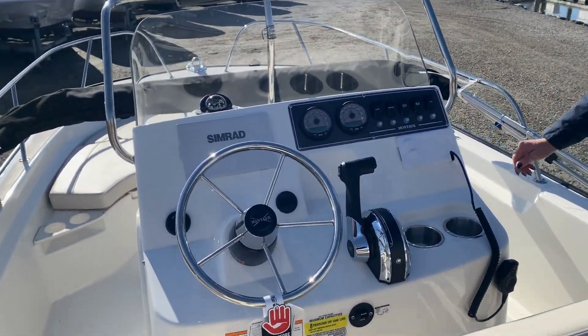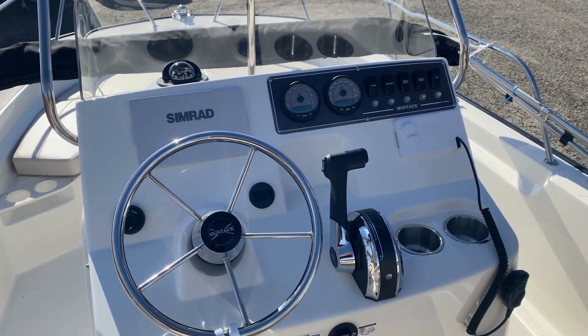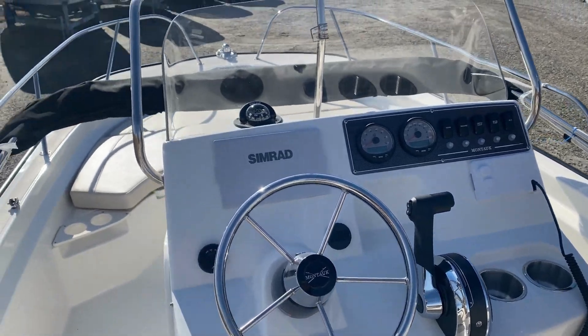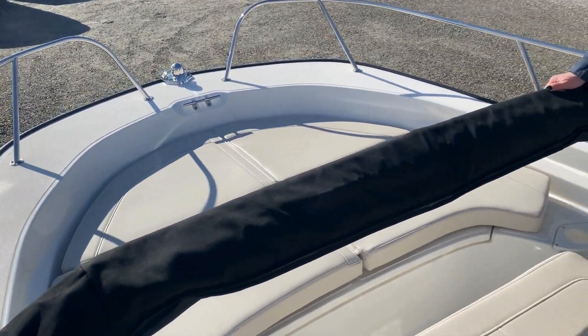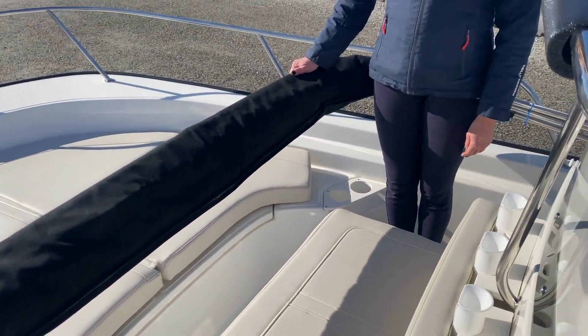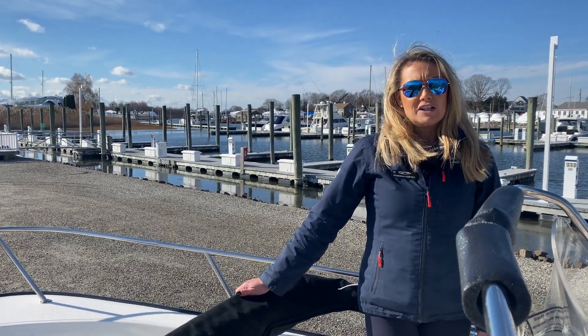As we move forward, you can see the helm here. We have the chartplotter and the VHF radio. This one also comes with a nice Bimini top. Plenty of rod holders and cup holders for your crew.